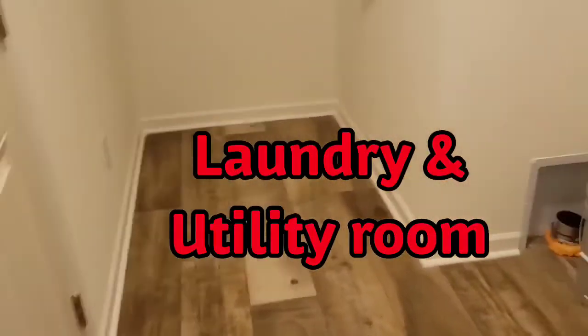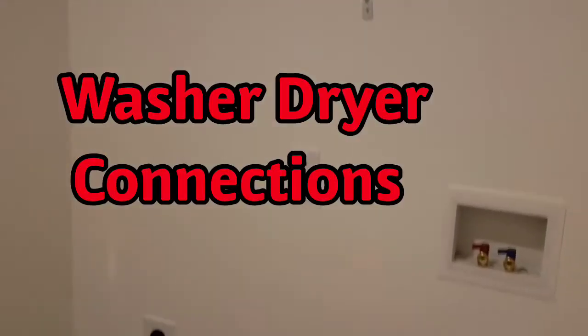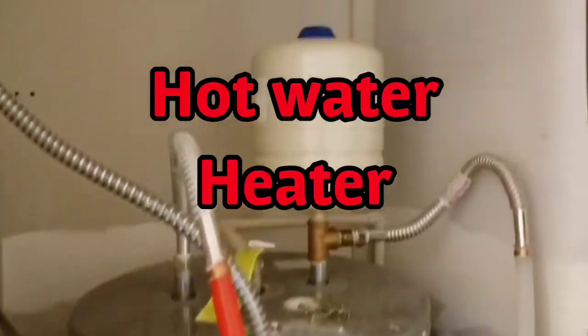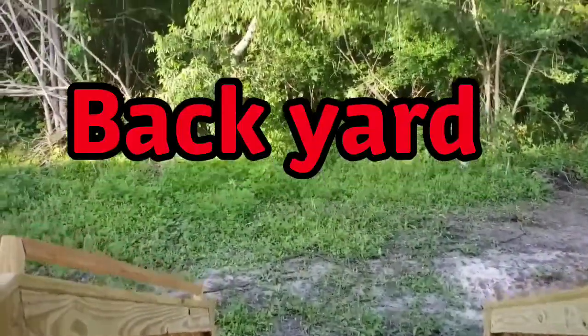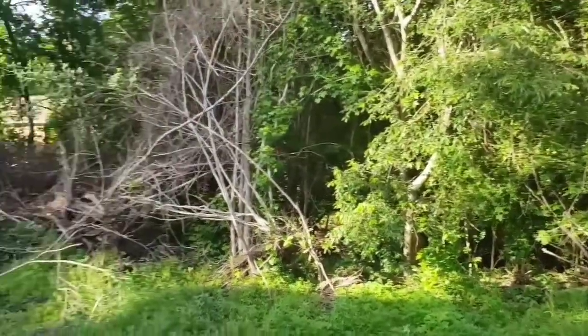This is the utility room. Your breaker box is in here, along with your washer and dryer connections and the hot water heater. This room is right off of the back, with a small porch at the back door.